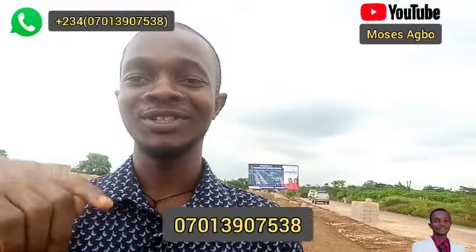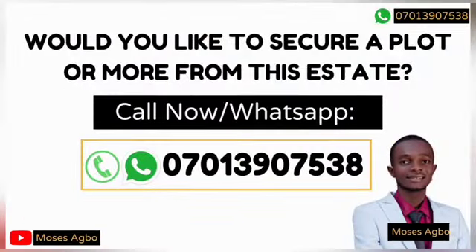There is a whole lot of value that is going to come into this estate, and you know it is development and value that brings about capital appreciation in real estate. I remain your favorite real estate consultant here in the city of Enugu. My name is Moses Agbo. Call my number now or dial the number on the screen, or chat me on WhatsApp. Would you like to secure a plot or more from this estate? Call or send a WhatsApp message to the number on the screen so we can take you on inspection. Thank you.